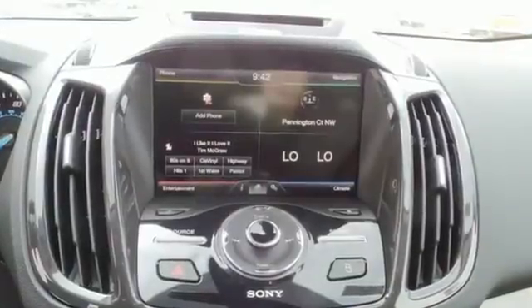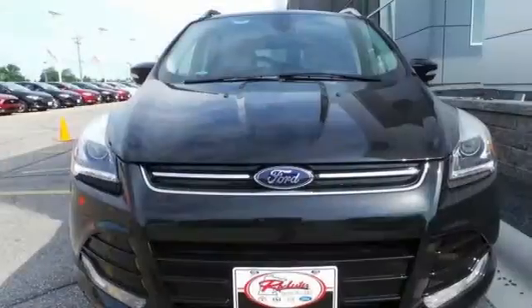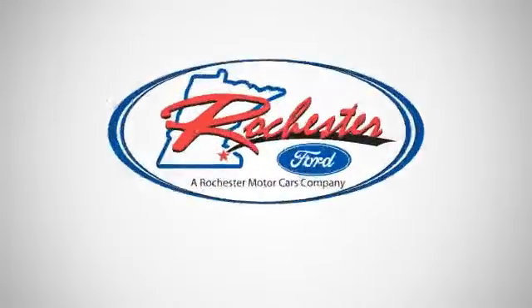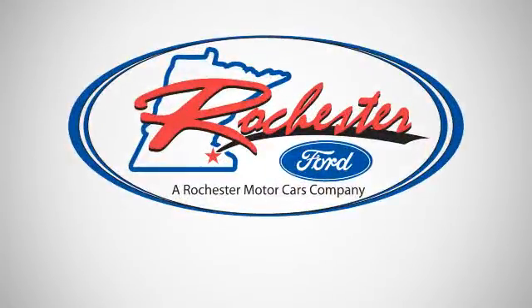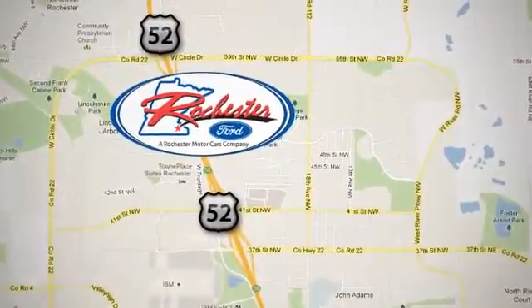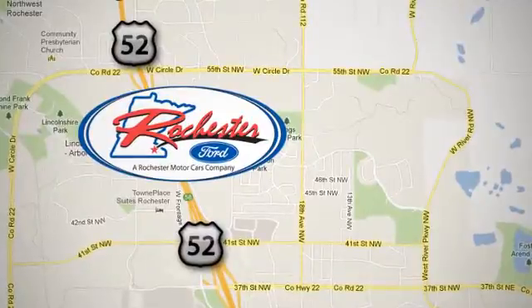Efficiency meets fun. Stop in and see this Ford Escape for yourself. Experience the difference at Rochester Ford. We're conveniently located between 41st Street and 55th Street NW on Highway 52 in Rochester, Minnesota.